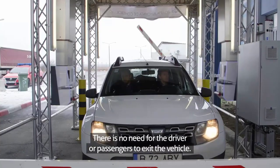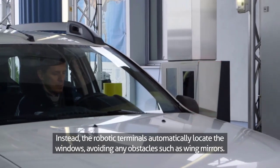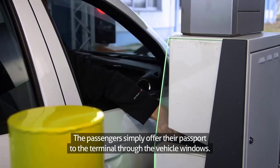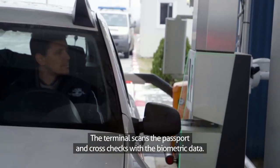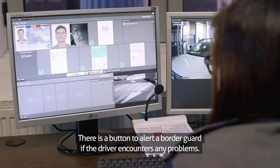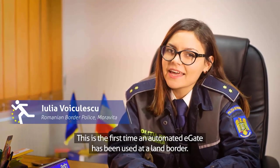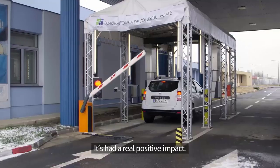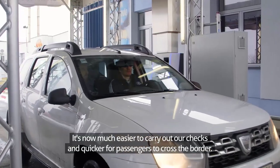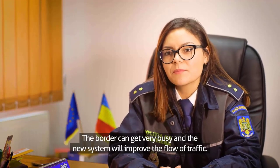There is no need for the driver or passengers to exit the vehicle. Instead, the robotic terminals automatically locate the windows, avoiding any obstacles such as wing mirrors. The passengers simply offer their passport to the terminal through the vehicle windows. The terminal scans the passport and cross-checks with the biometric data. There is a button to alert a border guard if the driver encounters any problems. This is the first time an automated E-Gate has been used at a land border. It's now much easier to carry out our checks and quicker for passengers to cross the border. The border can get very busy and the new system will improve the flow of traffic.